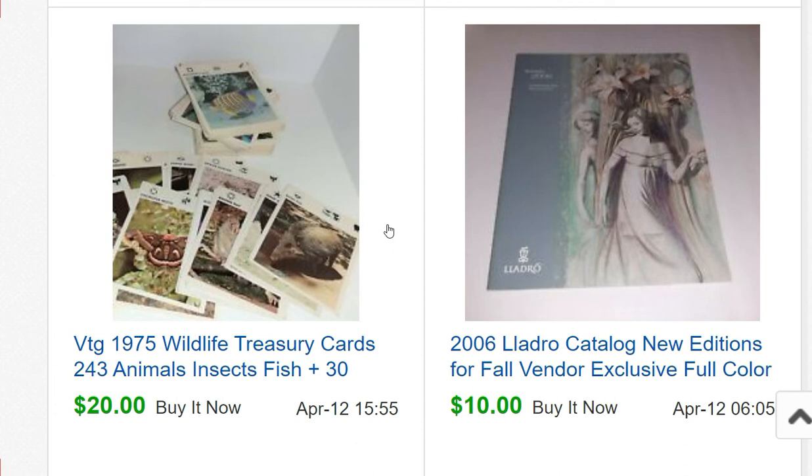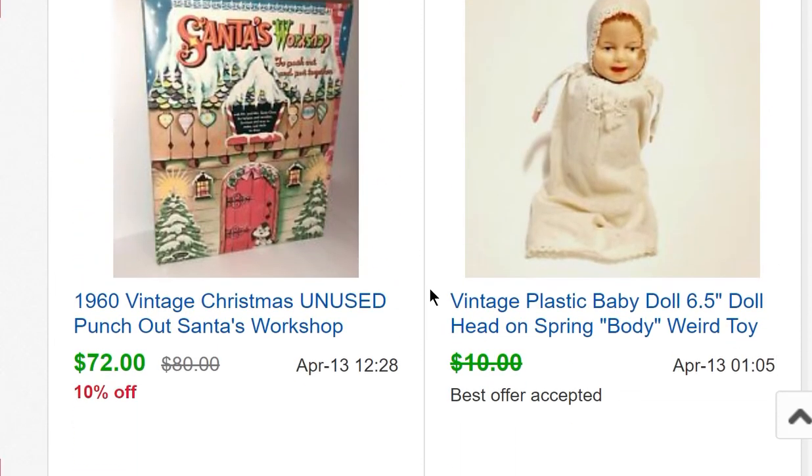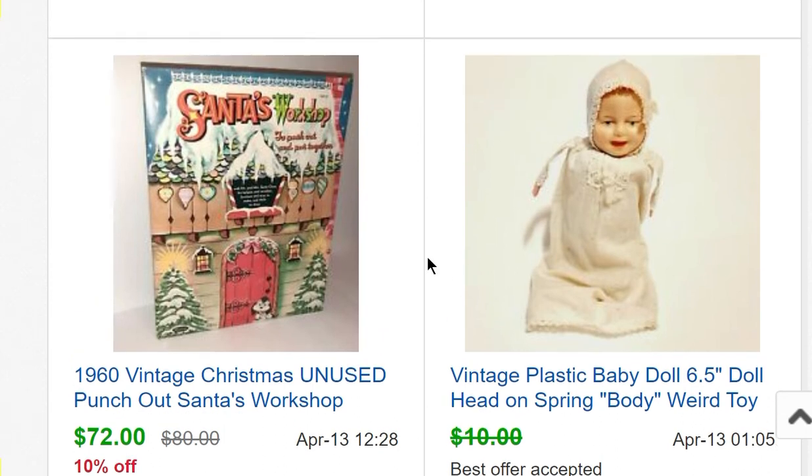Another Yadro catalog for $10. Wildlife treasury cards — 243 of them — sold for $20. A super weird baby doll on a spring — I kind of thought maybe it was like a gag, like a tin can of nuts where you open it and the snakes fly out. Maybe it was like 'hey, we're having a baby' — I don't know, it's just weird.